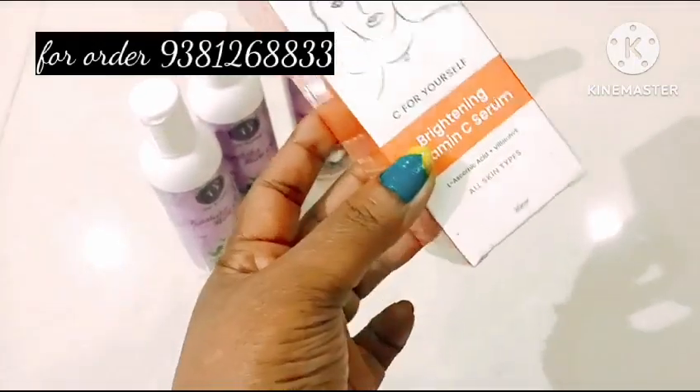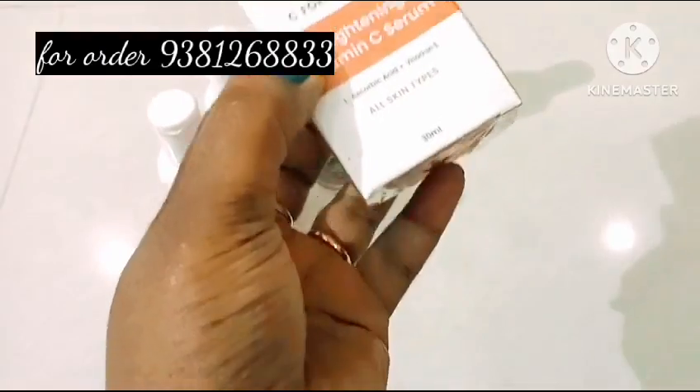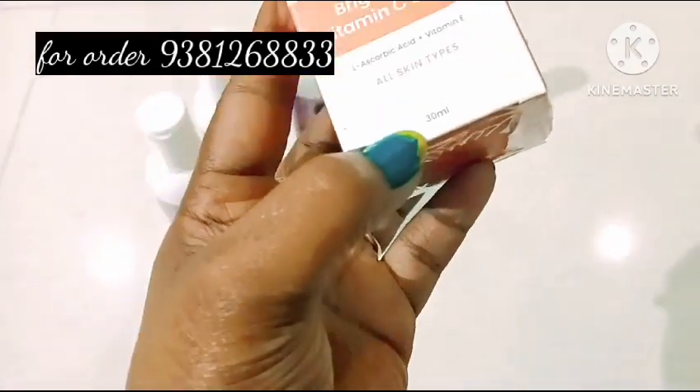Vitamin C serum is a good glowing serum. It is 100% skin tone. It is a good glowing serum.